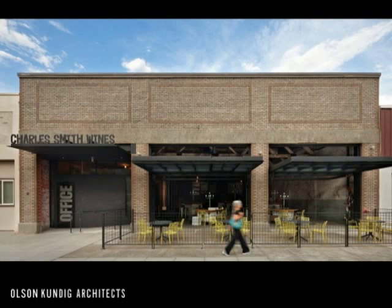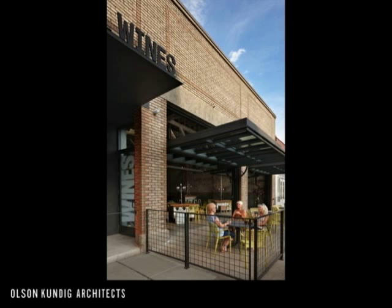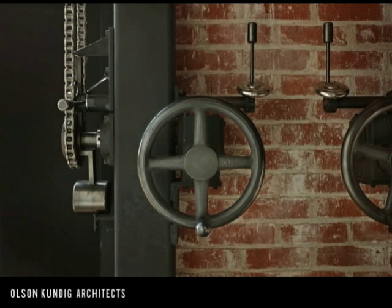Tell us a bit about the existing building — it's an older 1920s garage. That has a lot to do with why Charles hired us, because he bought this garage with the intent of leaving it as a garage and using it as an industrial background to what he does and what he feels winemaking is about. He doesn't feel winemaking is nearly as precious as the industry makes itself out to be, so the garage was a natural choice to essentially set up his shop.